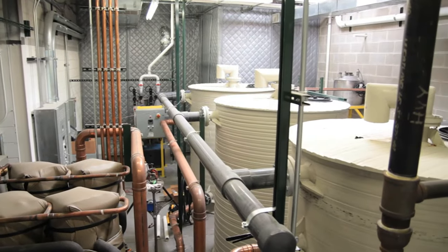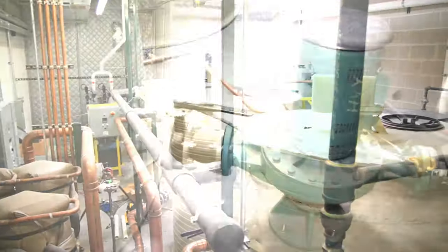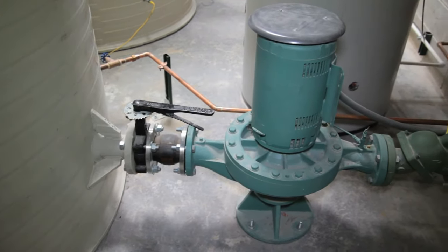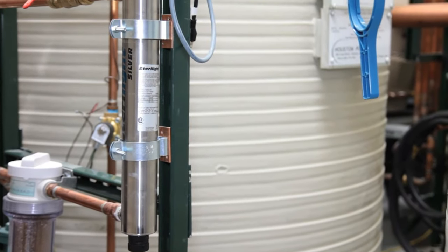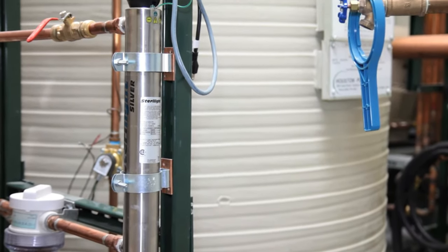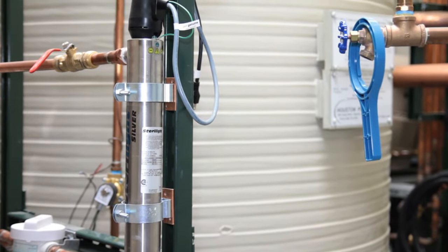The tanks are one each for hot, cold, and processed water. Two 10-horsepower process pumps are employed to adjust and maintain process pressures. All processed water is filtered and UV treated to eliminate any potential for unsafe bacteria.